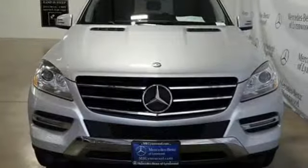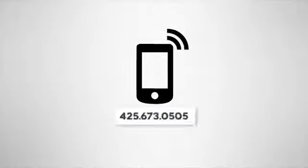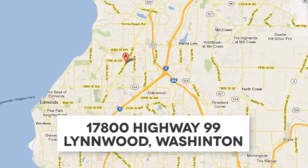Mercedes-Benz keeps setting the standard and driving forward. Take it for a test drive today. Call us at 425-673-0505, online at mblinwood.com, or stop in and visit at 17080 Highway 99.